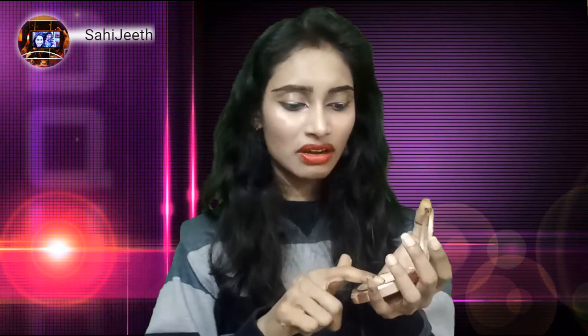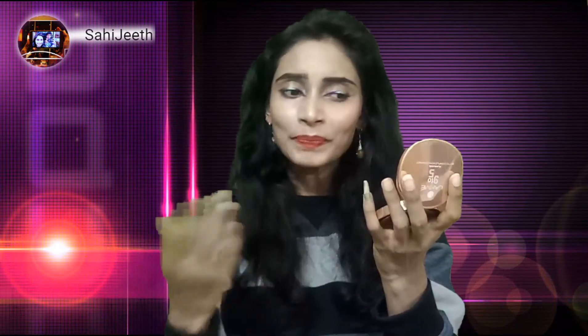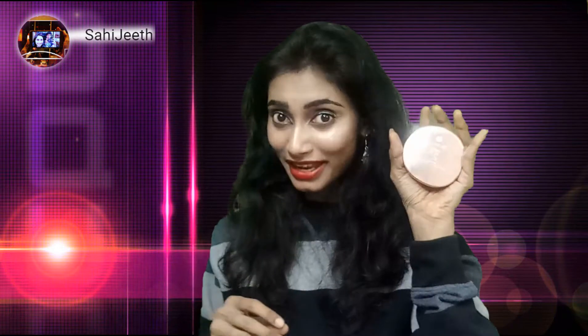This Lakme 9 to 5 Matte Complexion Compact comes with a mirror. Here is the Melon shade I received — let me give you a swatch. Look at this — it is suitable to my skin tone so I picked this Melon shade. I used it for some time. It comes with a mirror which you can use on the go. Not only for college going girls, it is also good for working women because it is 9 to 5. So this is the first product we received in this makeup box.